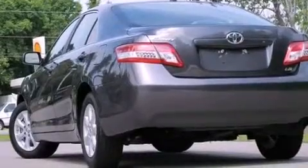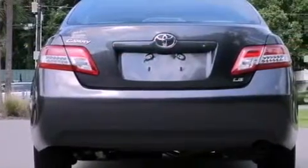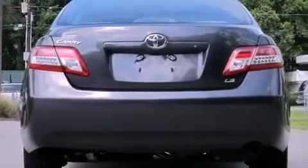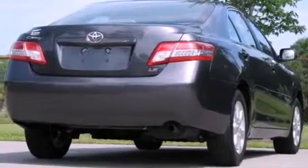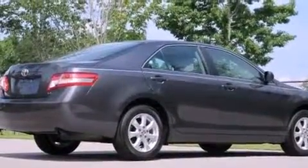The following features are also included: a power driver's seat, air conditioning, cruise control, an engine immobilizer theft deterrent system, halogen headlights, an anti-lock braking system, side impact airbags, latch-ready child seat anchors, and a rear window defroster.